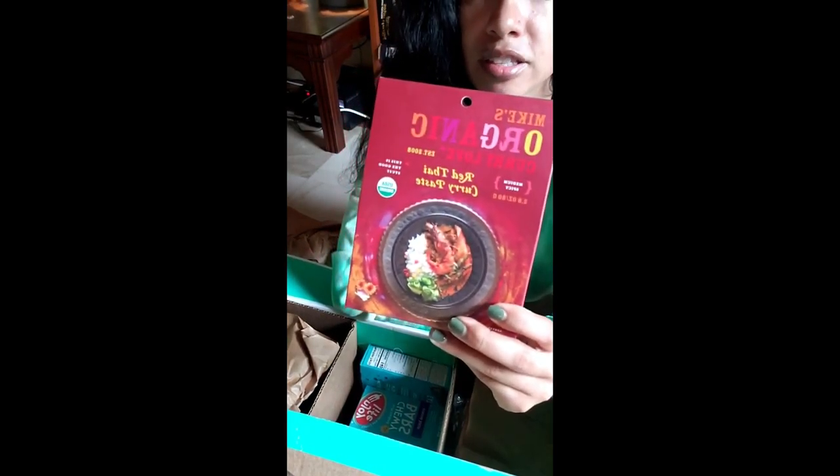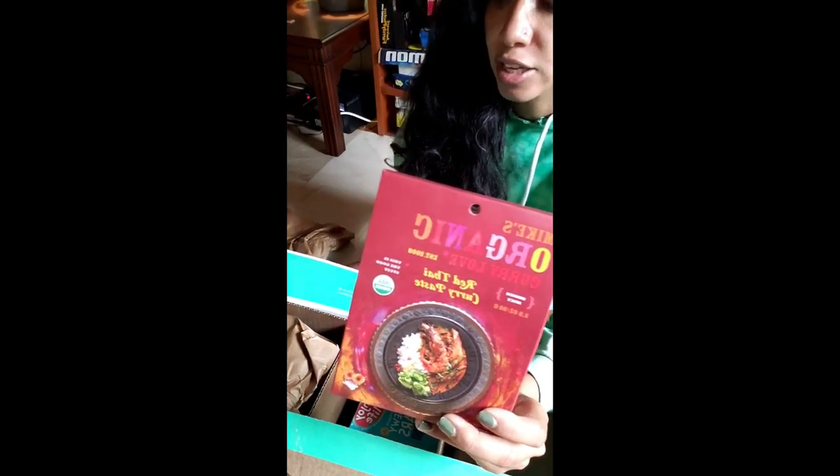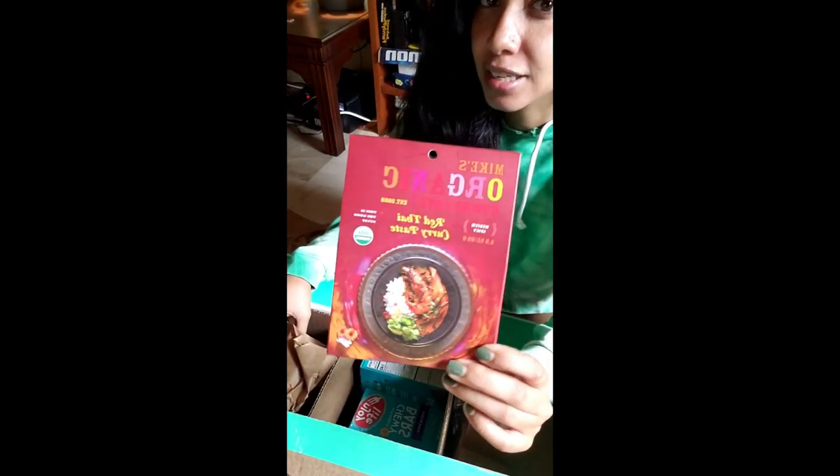First thing I have is this red Thai curry paste. I love curry and it's good for vegetarian dishes. This paste goes a long way — it's very flavorful and it's actually super cheap, super dope.